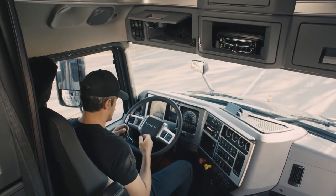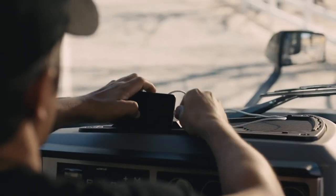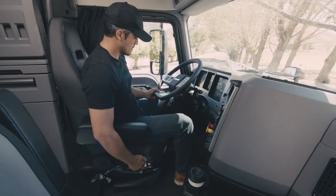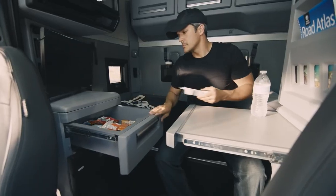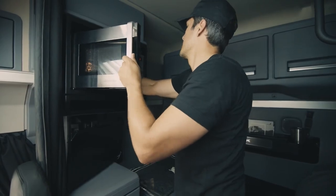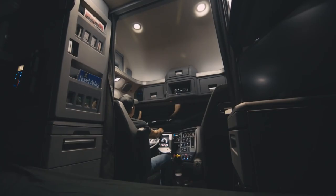The truck also features a large, easy-to-read instrument panel, making it easy to monitor the truck's performance. The seats are also adjustable, making it easy to find the perfect driving position. The Mack Black Anthem Highway Truck is a top-of-the-line vehicle that combines power, style, and comfort, with its advanced technology and cutting-edge design. This truck is sure to turn heads and get the job done.